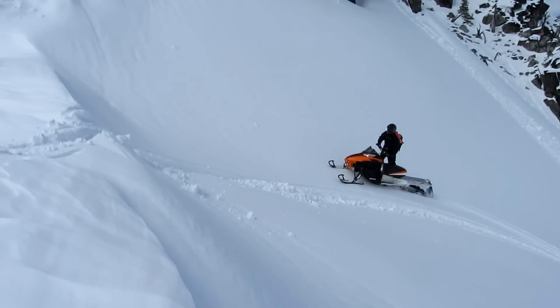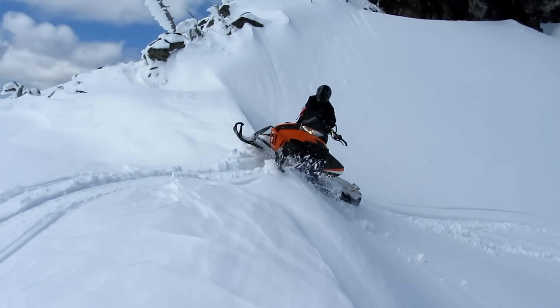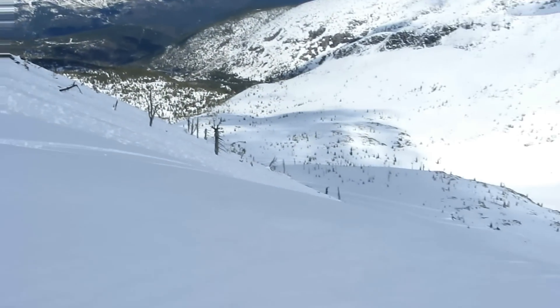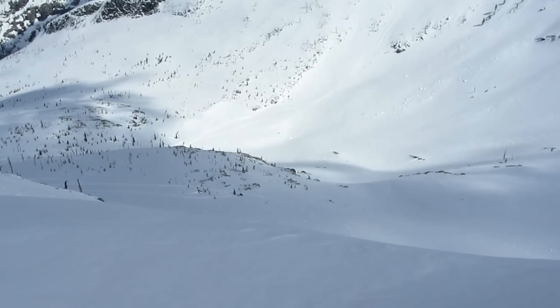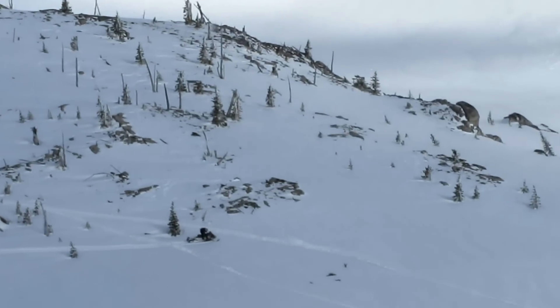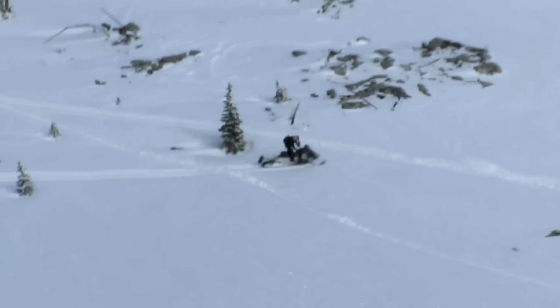This is Jack climbing up and out of Hunt Peaks. Jay is way down there, right there.